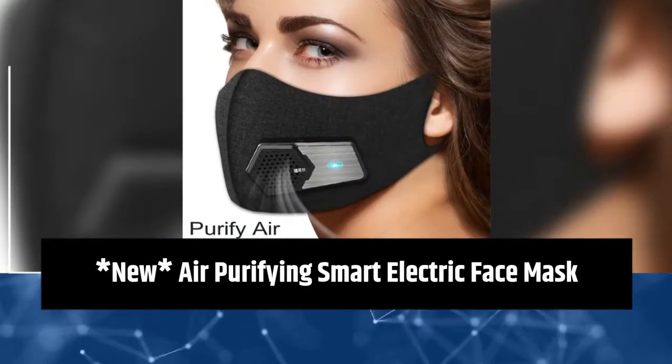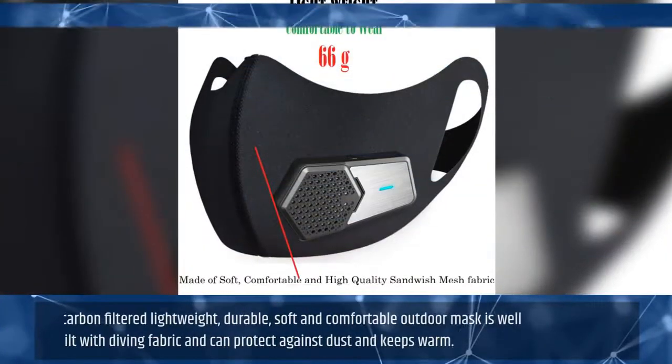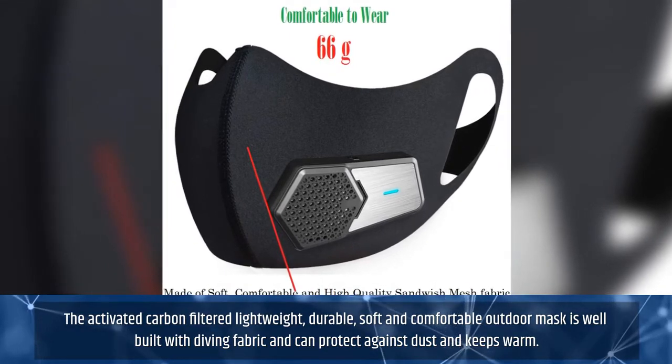New Air Purifying Smart Electric Face Mask. The activated carbon-filtered, lightweight, durable, soft and comfortable outdoor mask is well-built with diving fabric and can protect against dust and keeps warm.